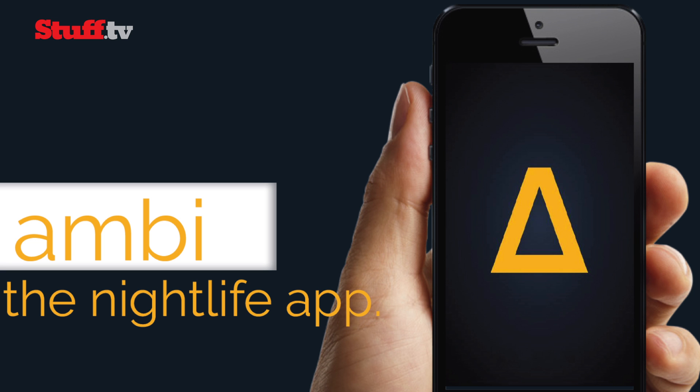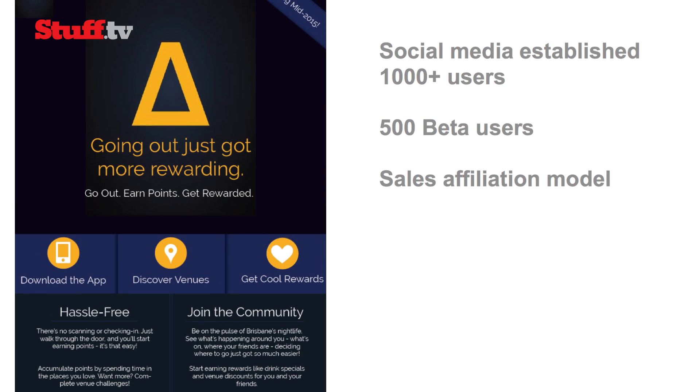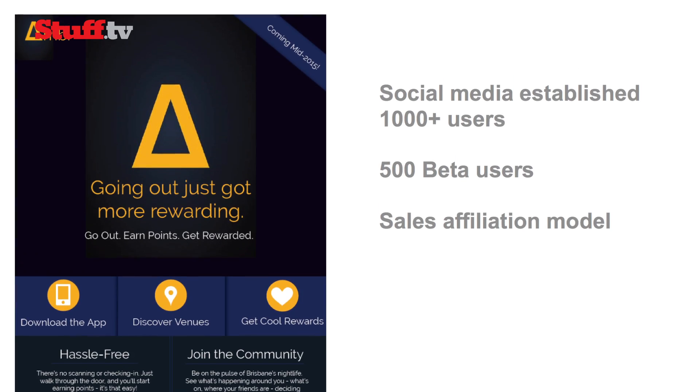It's a loyalty app for venues — bars, pubs and clubs — that allows them to track the time customers spend in their location. We use iBeacons, which picks up via Bluetooth how long people spend there. We reward customers for their loyalty and venues can set their own unique rewards. If you earn enough points you can get free entry, a free soft drink, free packet of chips. Every 10 minutes you spend in the venue you get 10 points, and then from that they can build on their reward system.